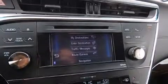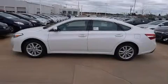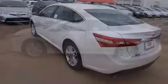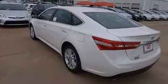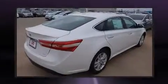Toyota ensures the safety and security of its passengers with equipment such as dual front-impact airbags with occupant-sensing airbag, front and rear side impact airbags, traction control, brake assist, ignition disabling, and four-wheel disc brakes with ABS.